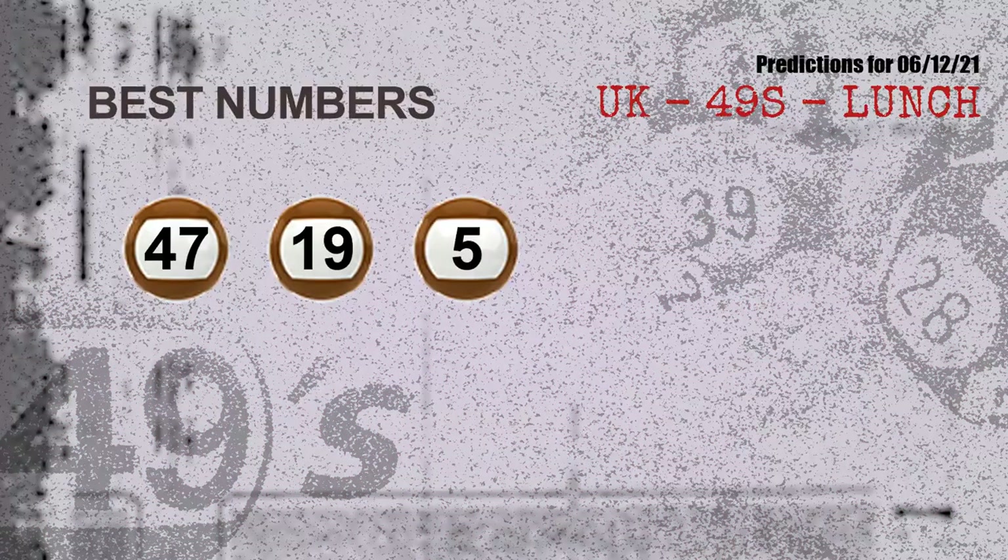Now the most exciting part of this video is coming. We find out some numbers for you with the best chance to win next draw — they all match the following ones and colors. The best three numbers to win next draw are 47, 19, and 05.